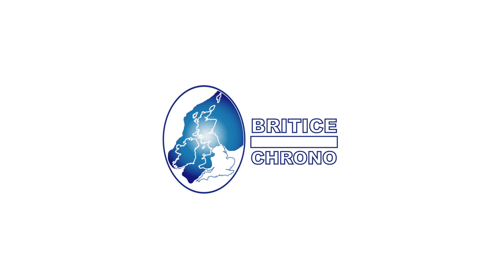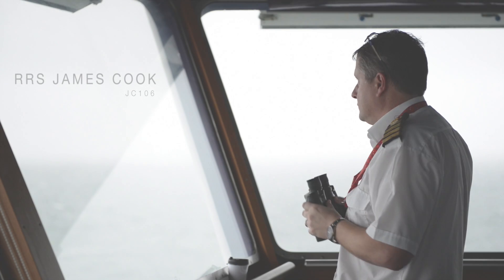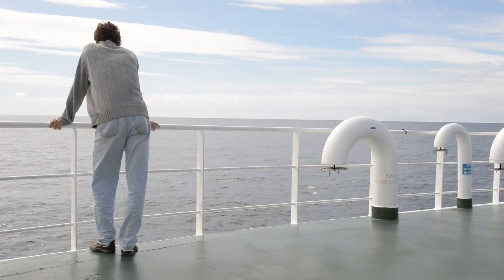Tech Lab, I've got you on the beacon, you're 100 metres from the bottom, over.